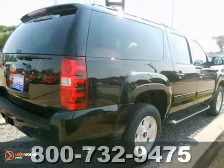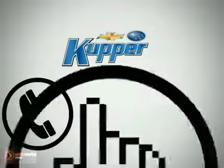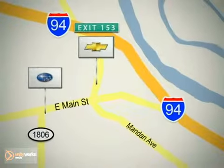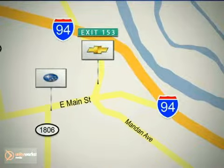Come in for a test drive. Call, click or stop in today. Cooper Chevrolet is conveniently located off exit 153, and Cooper Subaru is on Main Street in Mandan, North Dakota.